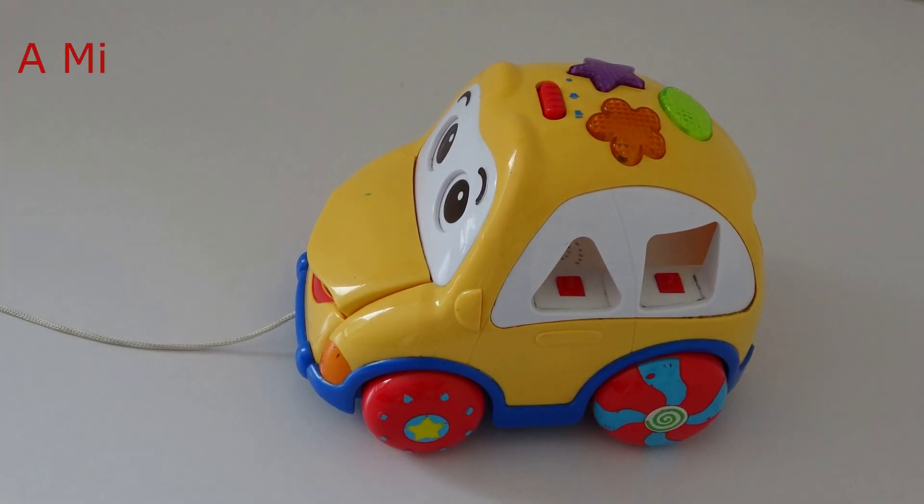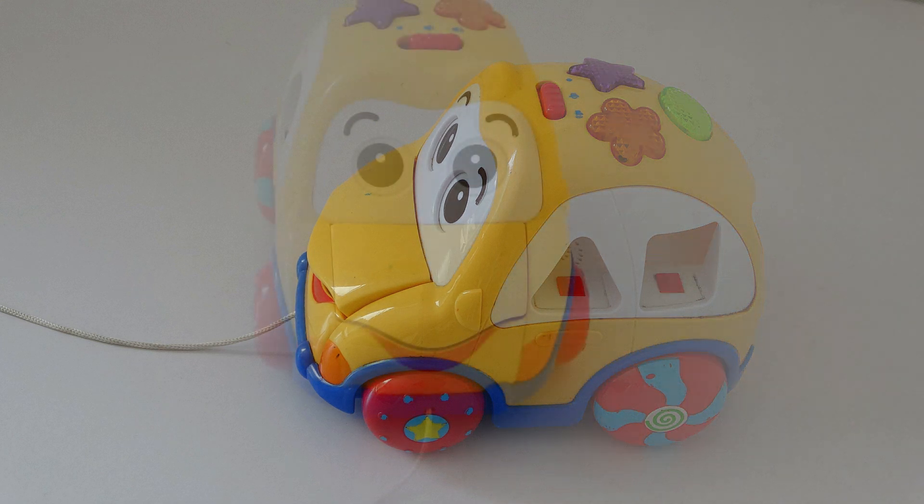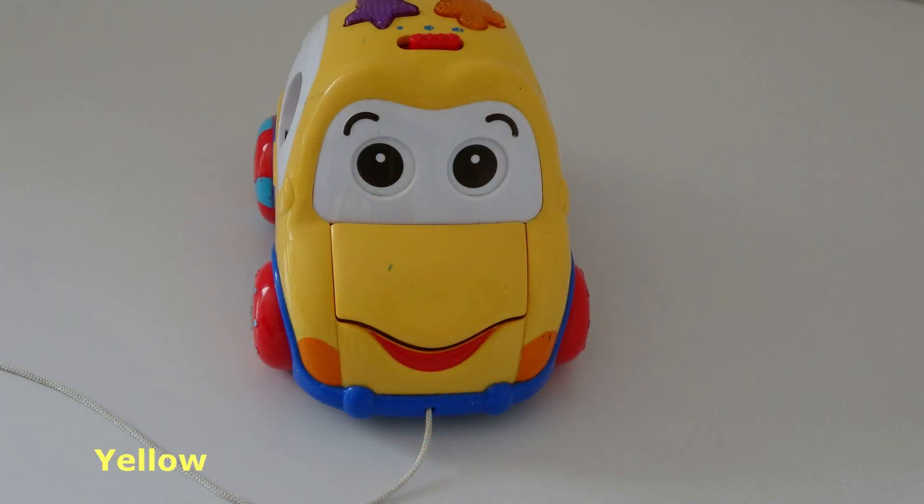What do you see? I see a minibus. What color is the minibus? The minibus is yellow.